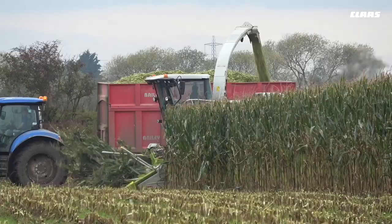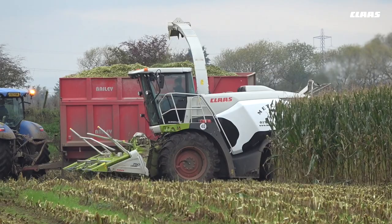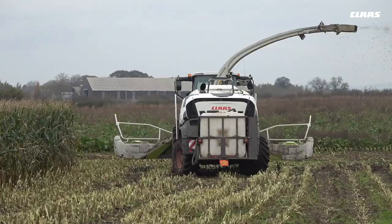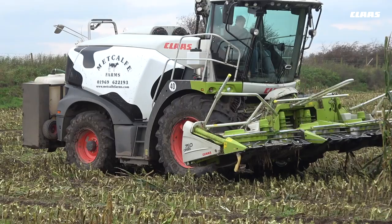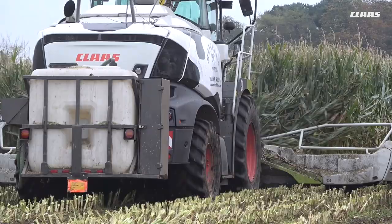It's the same story for the autofill — it's taking fatigue off the driver and giving the driver more chance to watch the crop going in and other things around him, obstacles, rather than having to watch the trailer all the time.